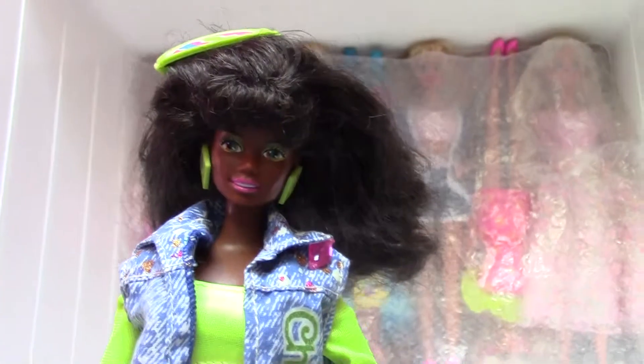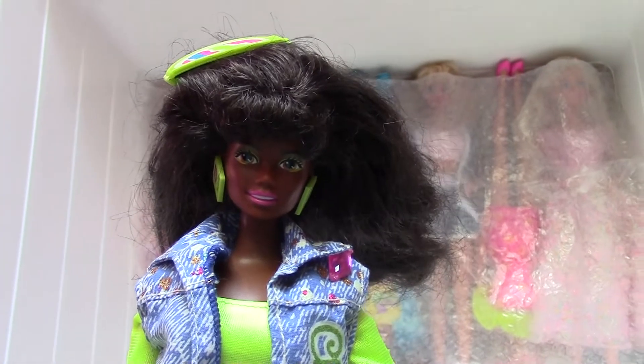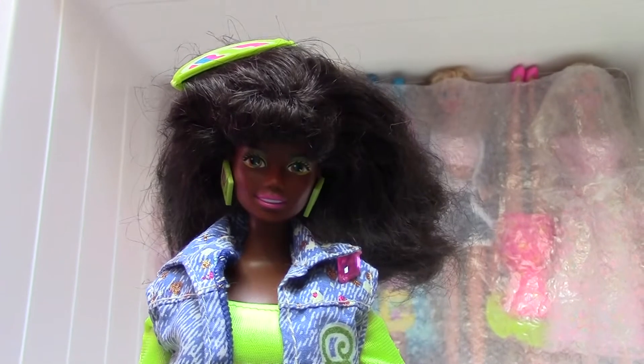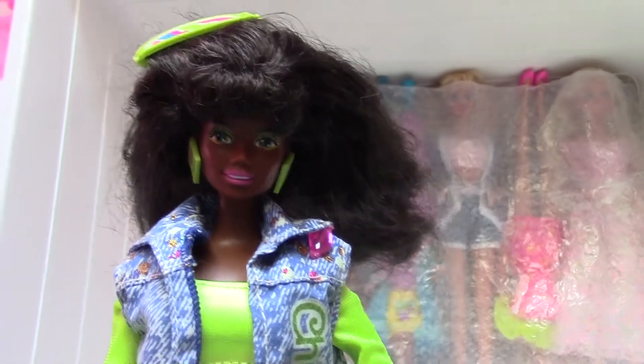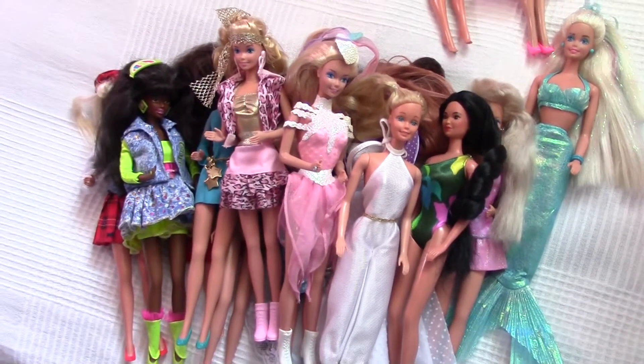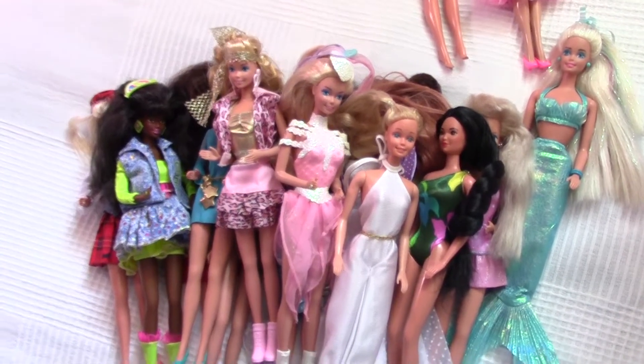The next one is also a really adorable piece, and since I don't have too many Afro-American dolls, I'm going to definitely keep her. I think these dollies are really nice and I clearly knew I want the 90s dolls, so that's why I have got such a big collection from all of these.